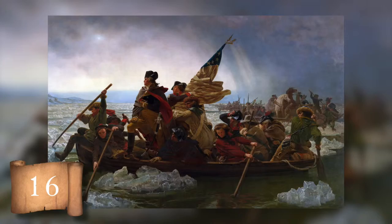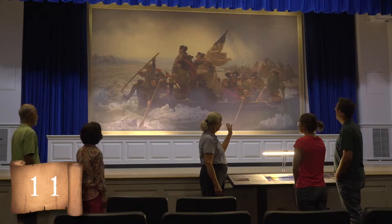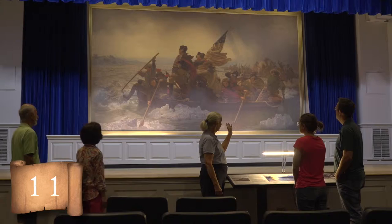Inaccuracies aside, the painting was intended to spur patriotism in the United States, and it has. Visitors to Washington Crossing Historic Park love viewing the full-size replica inside the visitor center. Thanks for joining us for 76 Seconds of History here at Washington Crossing Historic Park. We hope to see you soon.